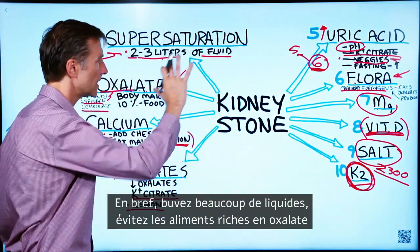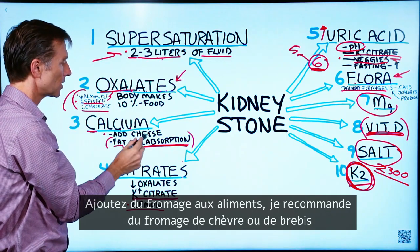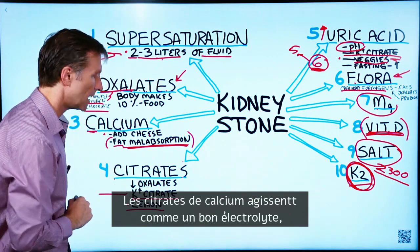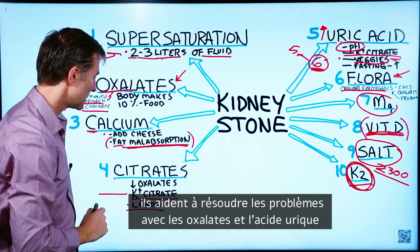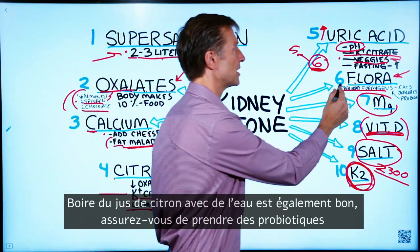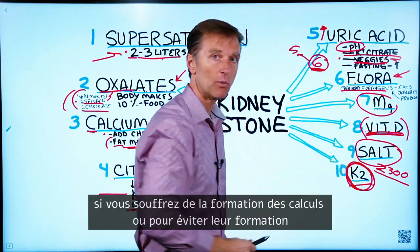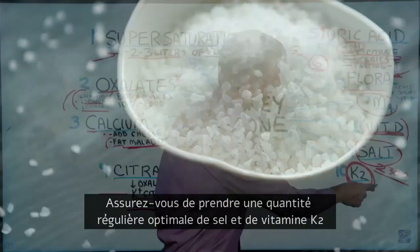In summary: drink more fluids, avoid foods high in oxalates, add a little cheese when eating — I recommend sheep or goat's cheese. Potassium citrate is a good electrolyte that will help with both oxalates and uric acid. Add lemon juice to your water, make sure you have a good probiotic and magnesium. If you're consuming enough vegetables, you'll get potassium and magnesium from those. Don't go too crazy with vitamin D if you're a stone former. Keep salt to the regular recommended amount, and take K2.